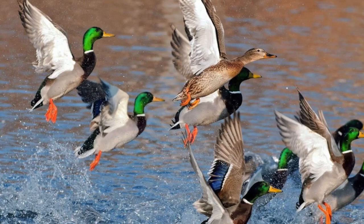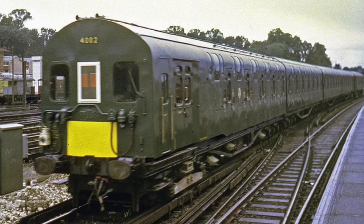It's a bird! It's a plane! It's... it's... it's a BR Class 4 DD. Okay, what did Oliver Bullied do this time?